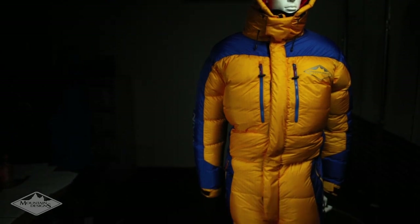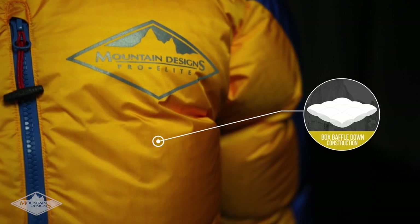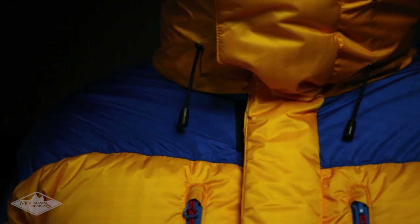Below the surface, a three-dimensional box design holds in body warmth by keeping the down fuller and stopping it from clumping. This innovative box baffle construction goes beyond the limitations of flat quilting lines for down that performs better.